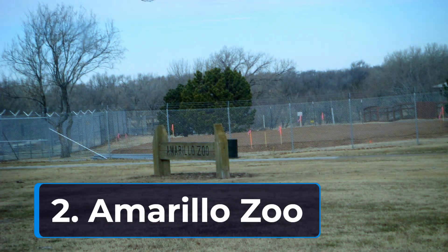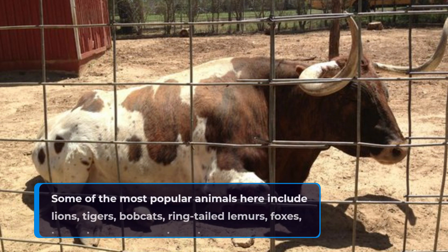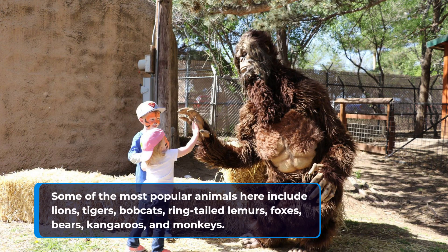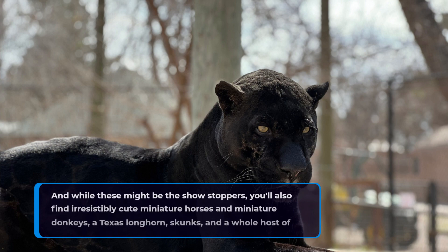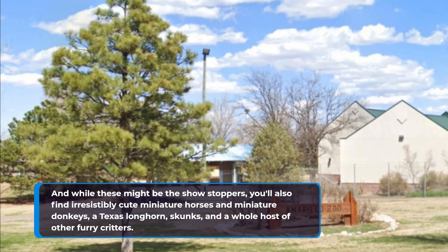2. Amarillo Zoo. Some of the most popular animals here include lions, tigers, bobcats, ring-tailed lemurs, foxes, bears, kangaroos, and monkeys. And while these might be the showstoppers, you'll also find irresistibly cute miniature horses and miniature donkeys, a Texas longhorn, skunks, and a whole host of other furry critters.